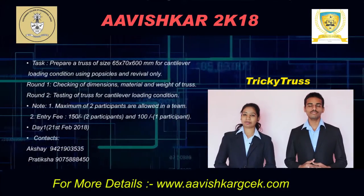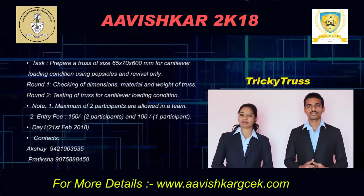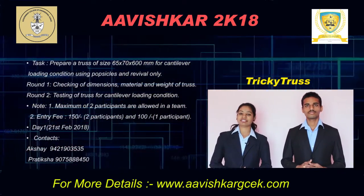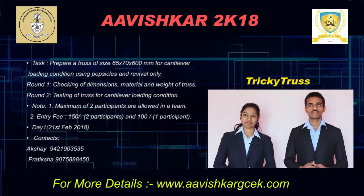Hello everyone. We are students of Government College of Engineering Karat, and we are here to give you a brief introduction about the event Tricky Truss, which is going to be held on the first day of Vishkar 2K18, which is on 21st February.